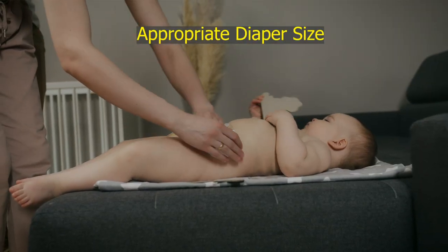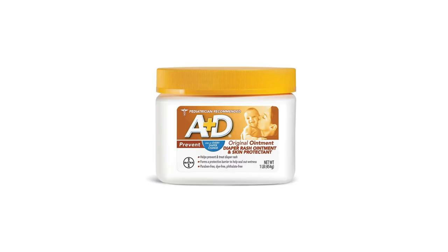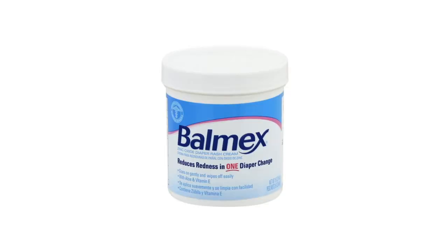Don't forget to check diaper size. If it is too tight or too loose, it can contribute to diaper rash, so adjust the diaper accordingly for the perfect fit. For the power of soothing creams, look for zinc-based paste or barrier creams like Triple Paste, A+D, Balmex, or Desitin. Apply a thin layer to create a protective barrier. Vaseline works too, but it might stick to cloth diapers, so keep that in mind.